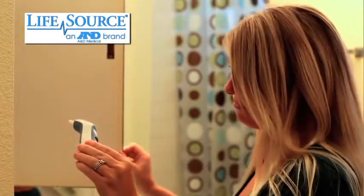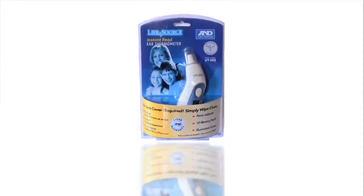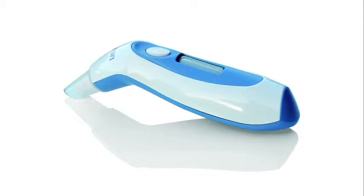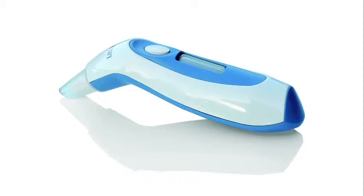Meet the newest addition to your home health care kit, the Instant Read Ear Thermometer. This fast, easy, and accurate device measures temperature in just one second.